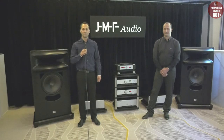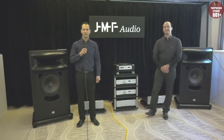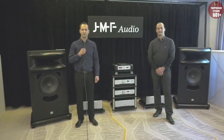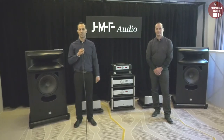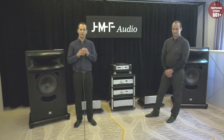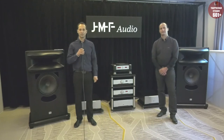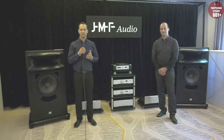Thank you very much for coming and for your interest in JMF Audio. JMF Audio is a French company. We have been building reference audio equipment for over 30 years, and now at the Hi-Fi Deluxe in Munich we present the full product range from the disc mechanism to the loudspeakers. Everything is from JMF Audio including the interconnects and the speaker cables. We aim at playing natural sounding music and all the equipment is designed with the same philosophy.